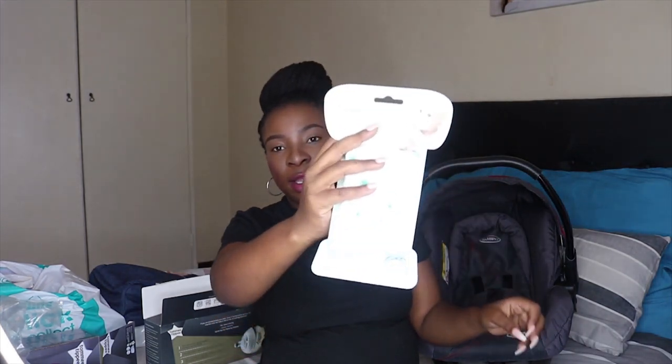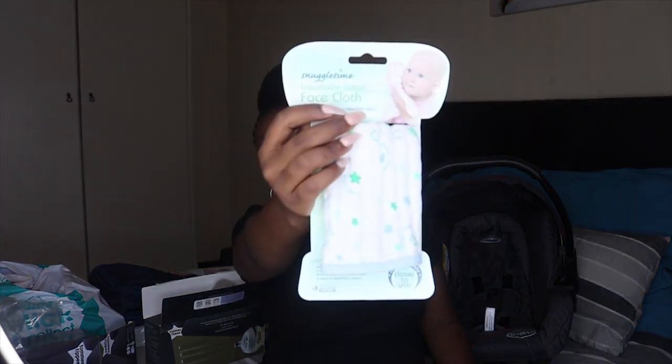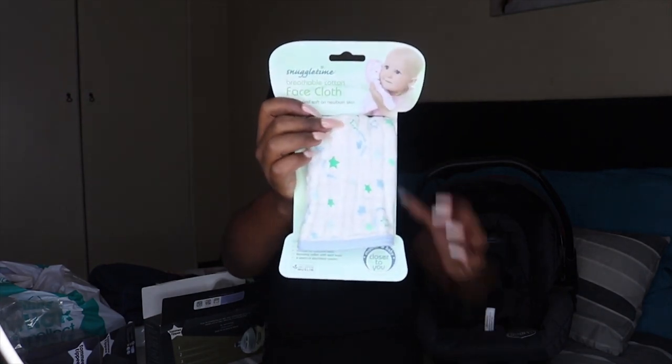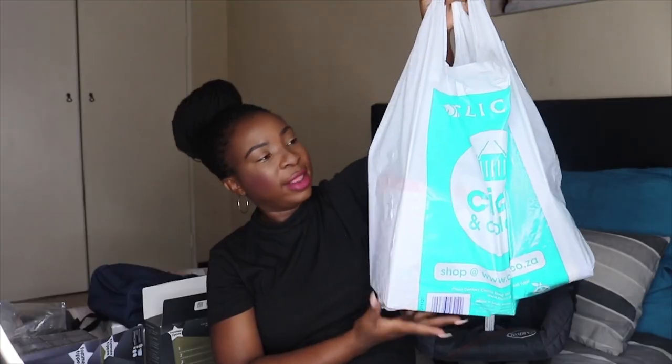When we were at Baby's R Us I also picked up this Snuggle Me muslin face cloth. It's a cute little muslin material face cloth.